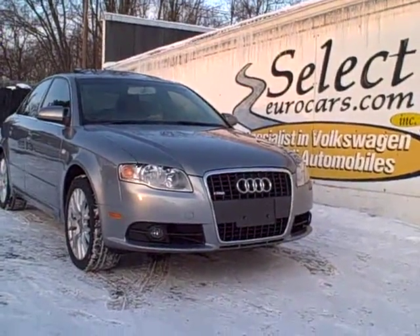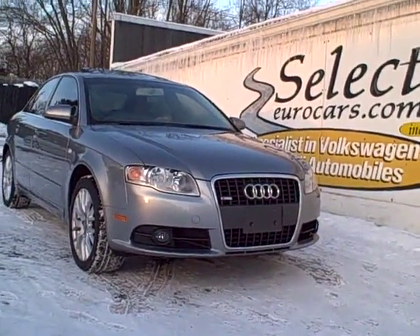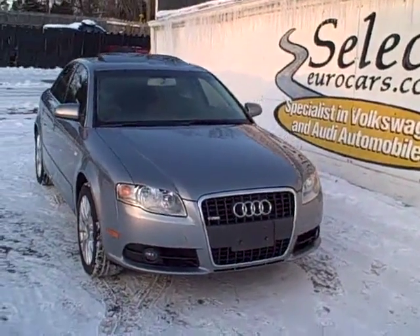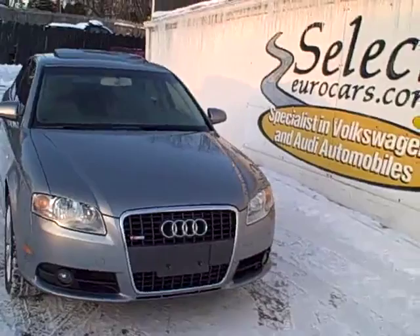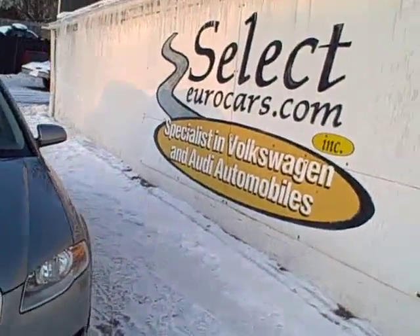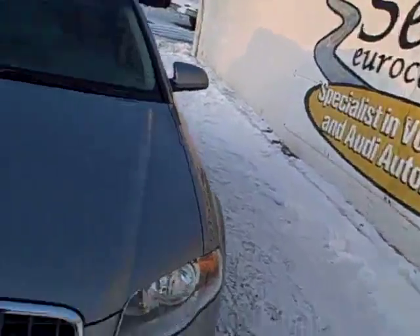2008 Audi A4 Quattro S-Line, six-speed, 200 horsepower, all-wheel drive, and available here at Select Eurocars, where we've specialized in Volkswagen and Audi for 33 years, and we're open seven days a week.